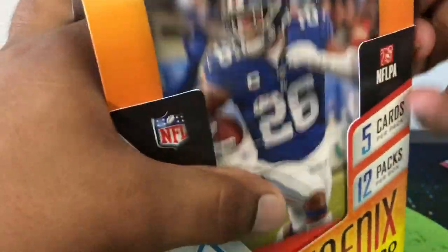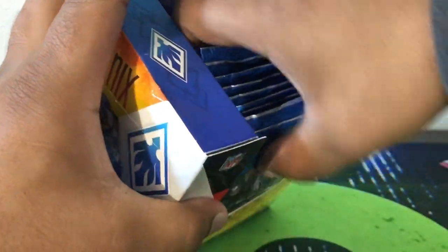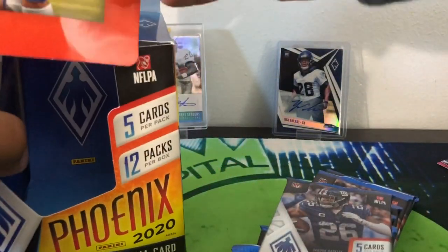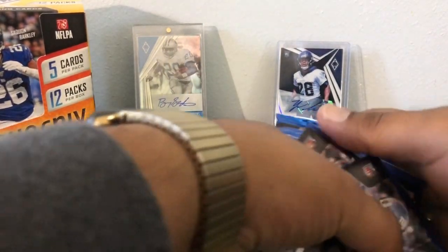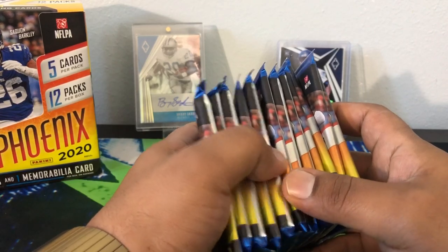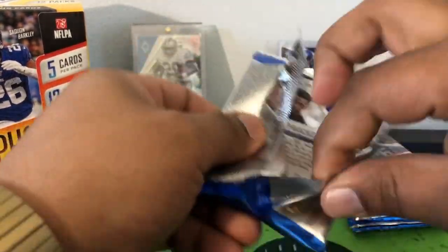I think Prizm comes out next week, so this is sort of the little warm-up to it. Of course not as popular as Prizm but cheaper, and you do get chrome cards. Alright, let's see what we got here — got our 12 packs, let's cut them in half: six and six. We'll go left to right. Alright, first pack from our box.